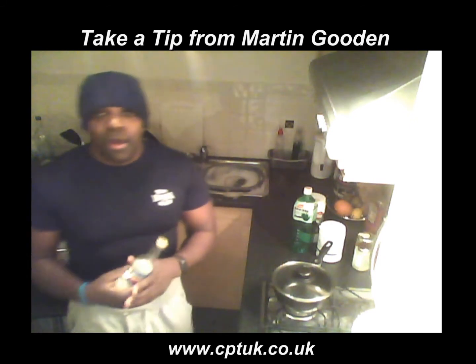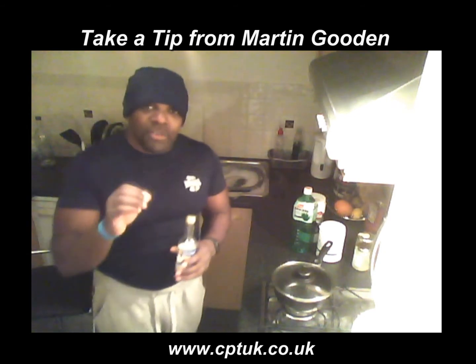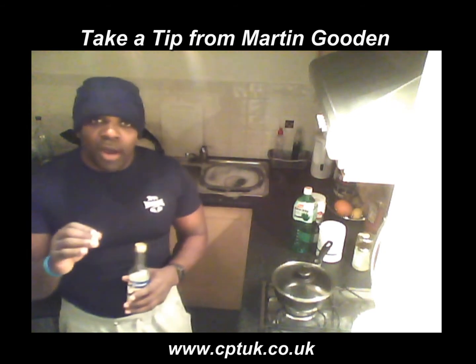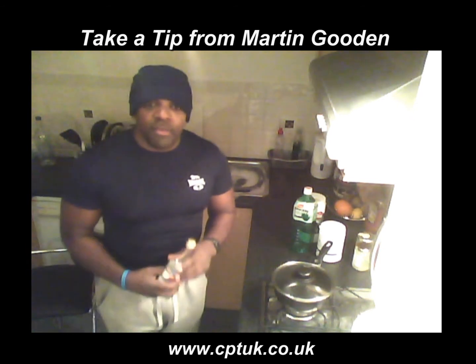Also, coconut oil is very high in protein and very low in carbohydrates. So if you are looking at fat loss, this is another very important thing to be looking at.